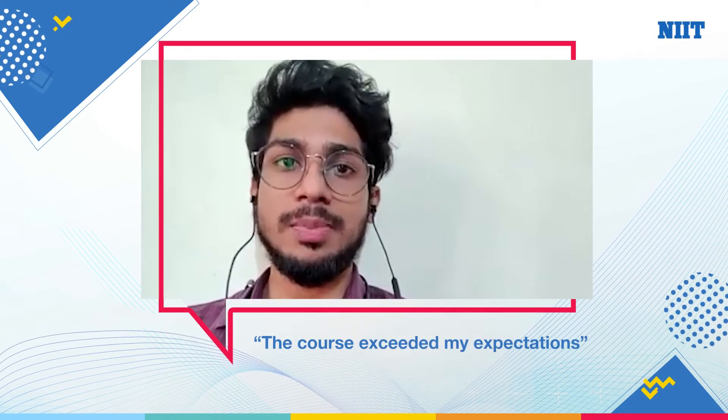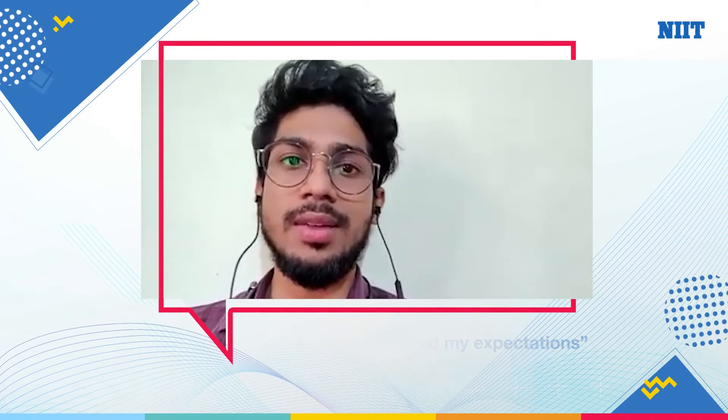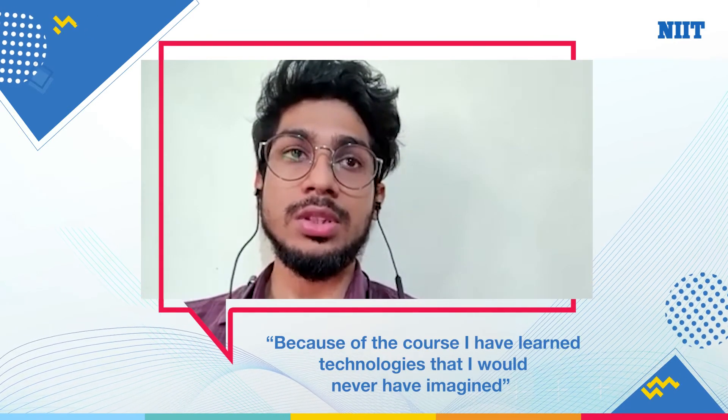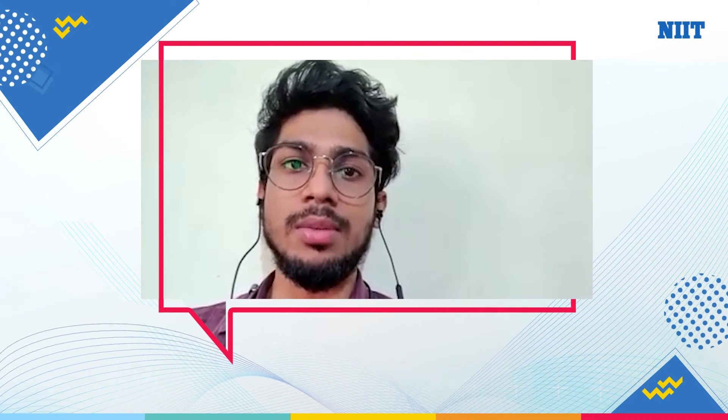While joining the course, I had a lot of expectations from NIT, and it actually exceeded my expectations. The course was really helpful. Because of the course, I learned technologies which I wouldn't have imagined. It helped me in developing my career. The base was really good so that I can start from here and carry on and have a really good career growth.